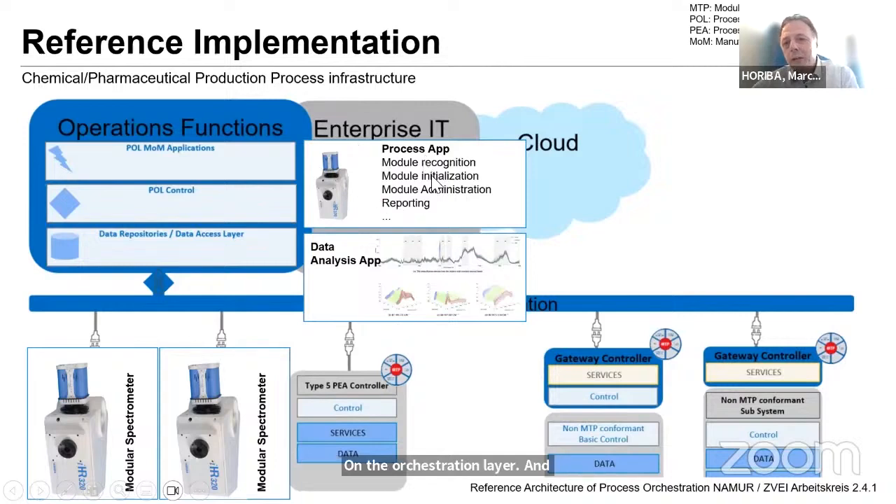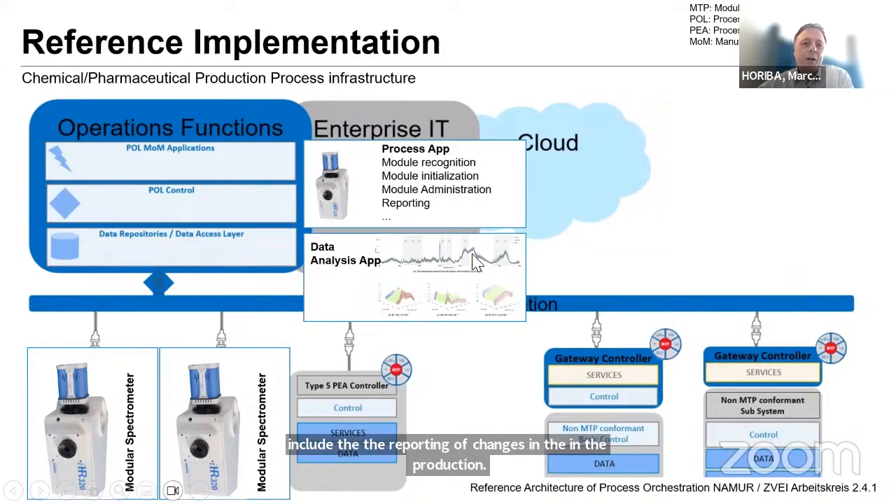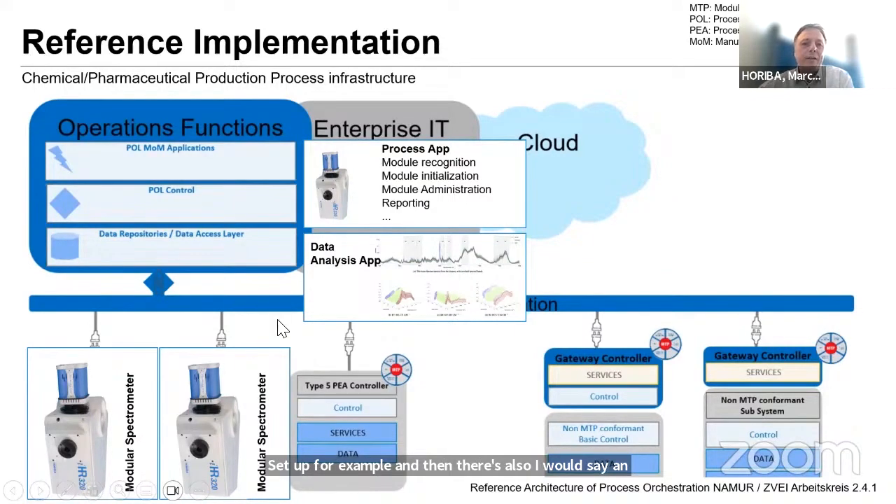For this I see two possibilities. One is apps — an app that handles different modules: alarms, messages from devices, and reporting of changes in the production setup. There's also advanced chemometrics functionality, not only taking into consideration results from a specific spectrometer, but also taking into consideration results from different sensors along the production chain.